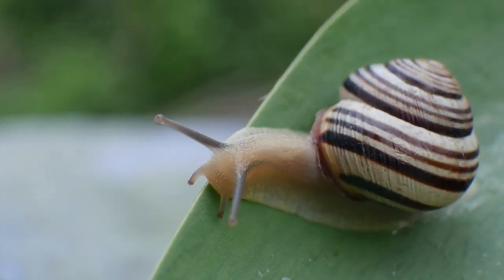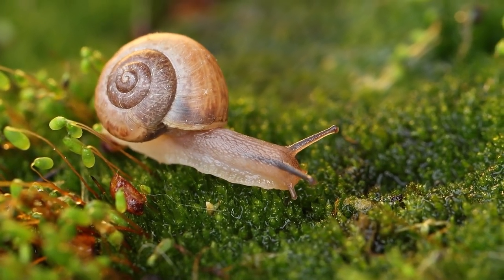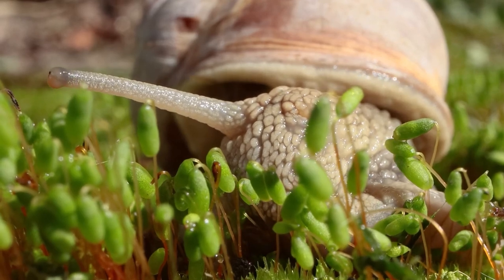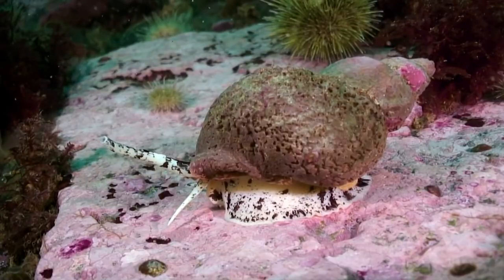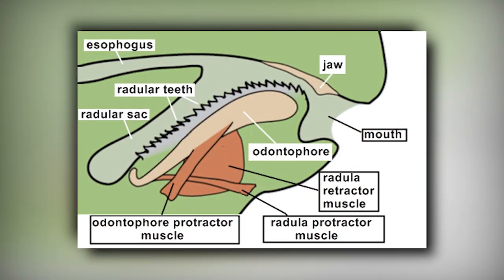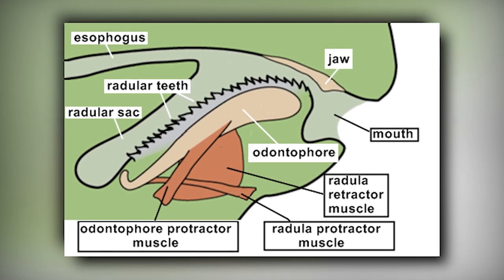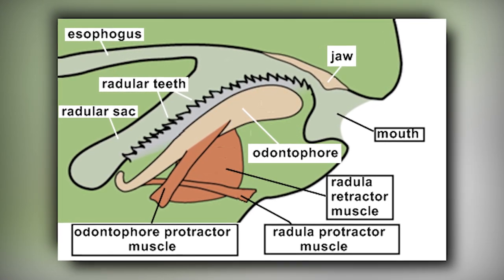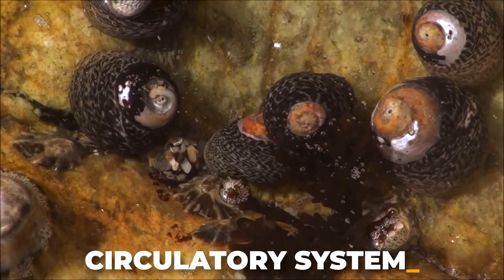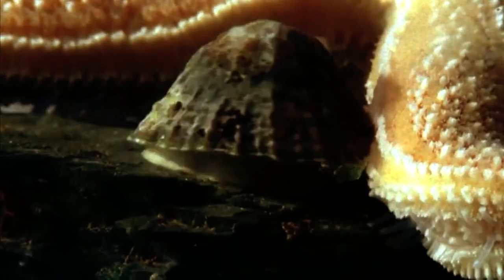Many mollusks have a radula, a tongue of sorts, which is rough like sandpaper and is used to rasp away at food. The radula is made of a hard material called chitin, the same material of which arthropod exoskeletons are made. In addition, some mollusk radulae are impregnated with magnetite to give them superior wear characteristics. Mollusks have well-developed body organs, nervous system, circulatory system, respiratory system, etc., but lack body segmentation.